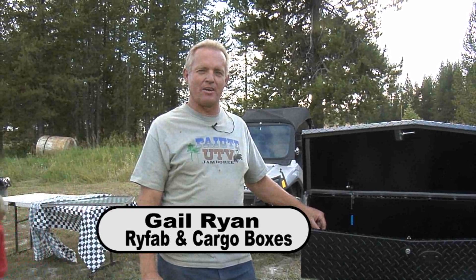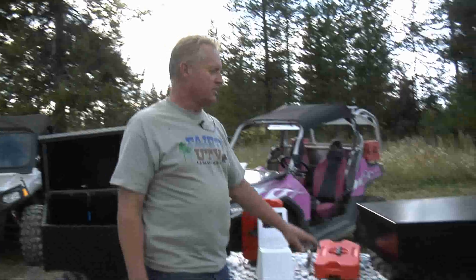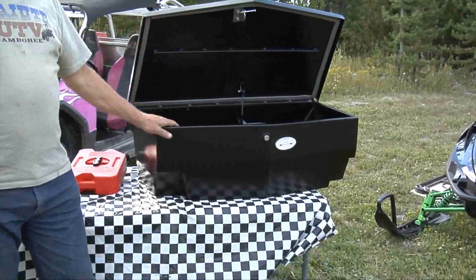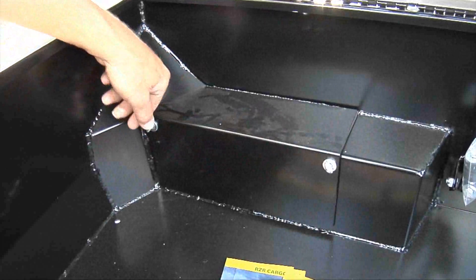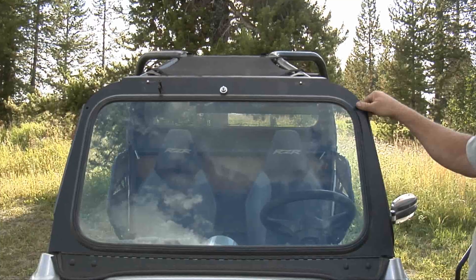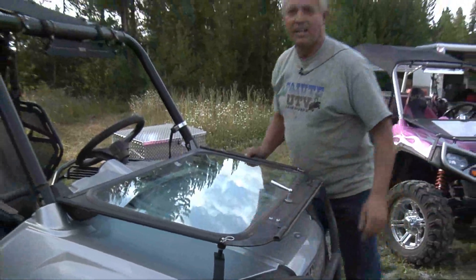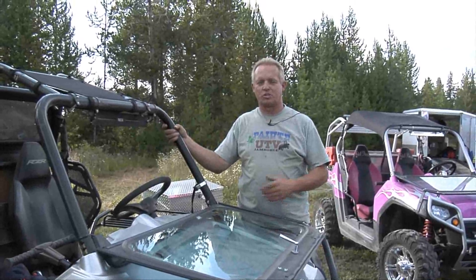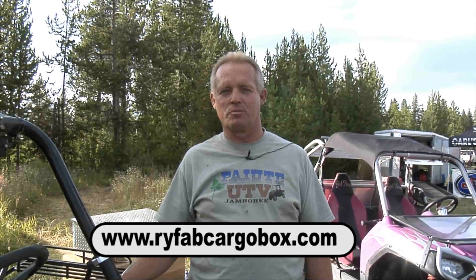Hi, my name's Gail Ryan — I'm with RyFab and Cargo Boxes. We manufacture specifically Polaris products right now, working on Can-Am windshields and T-Rex, but we're featuring the cargo boxes for the Polaris Razor. We just started manufacturing the XP-900 box — brand new, just introduced on the trail today. It fits in the XP-900 and gives you room and storage, with an access door to check your oil, making it handy to carry your stuff on the trail. We're also featuring our fold-down windshield — full laminated glass, comes with a hand-operated wiper, it doesn't break. It's easy to fold down in seconds so you don't fight the dust, but when it's cold or storming, you can put it up. It's always with you. Visit us at RyFabCargoBox.com.